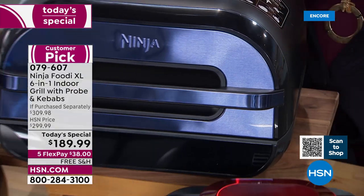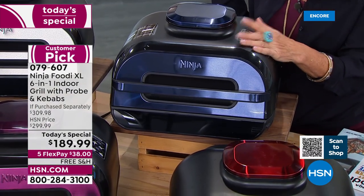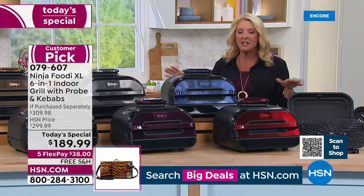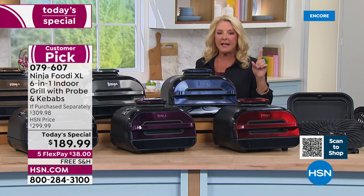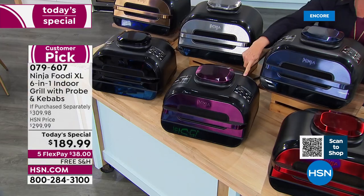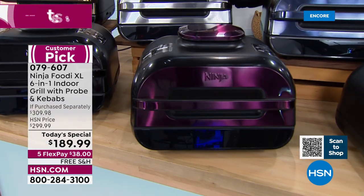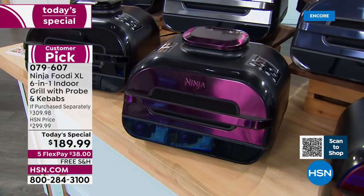We don't have any additional. My producer Brian said to make sure everyone knows — sometimes we're able to go back to Ninja and say 'can you give us 500 more,' but what we have loaded up for everything is all we have. The second most limited is the eggplant. I have less than 300 left now in the eggplant — isn't that a gorgeous color? The navy and the eggplant are really limited.